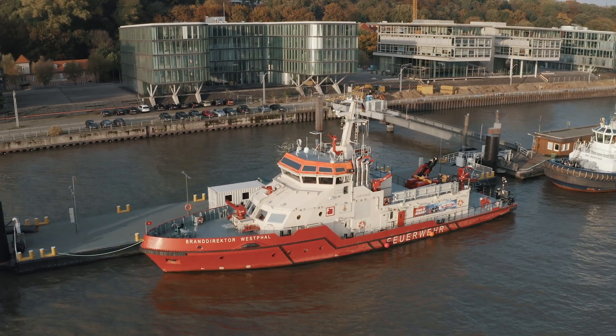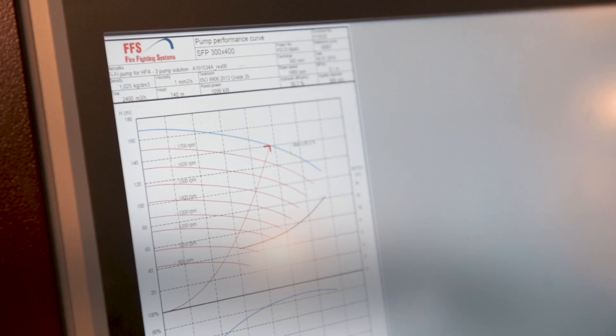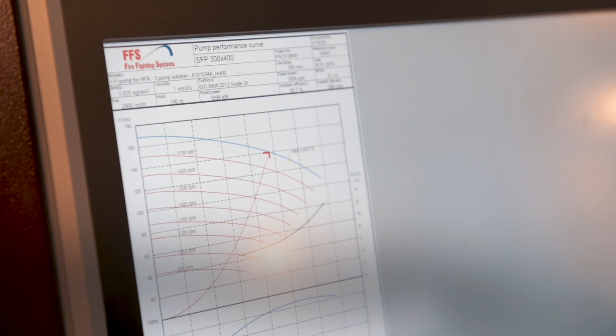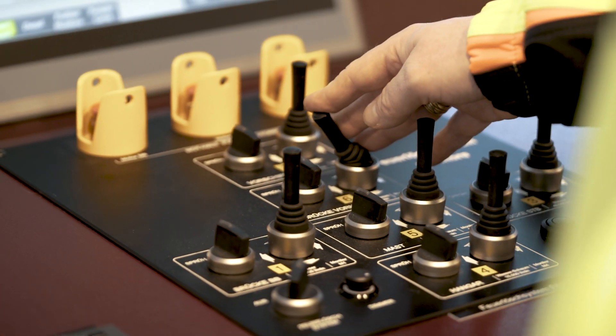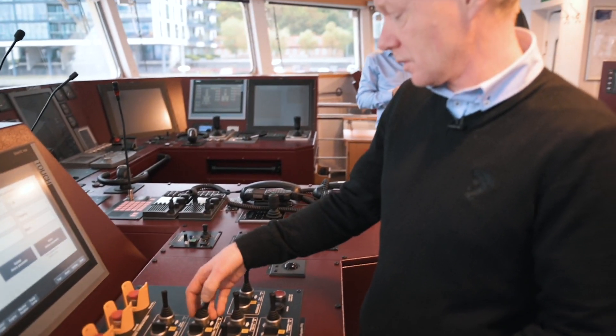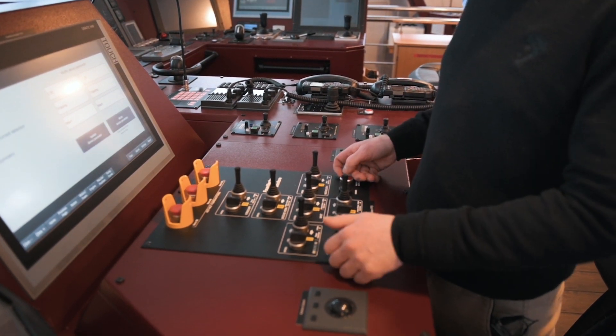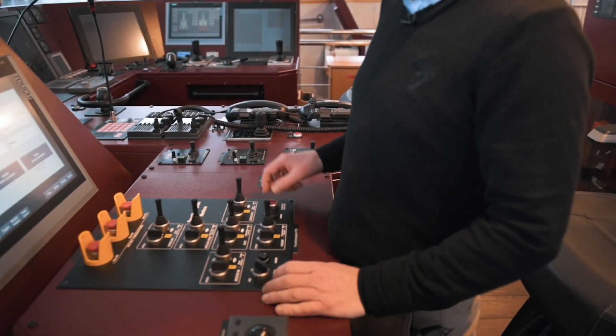Everything is rather easy to configure — all these Siemens panels — because everything is inside the TIA Portal and you can easily integrate PDF files like we have down here. Here we can actually control the movement of the monitors. Here we have the emergency stop, also Sirius Act, and a buzzer and alarm system. Everything here is Siemens products.